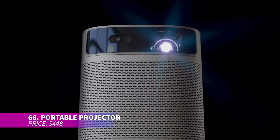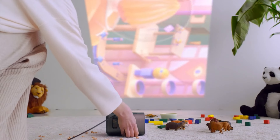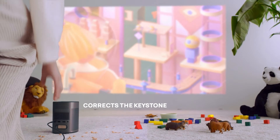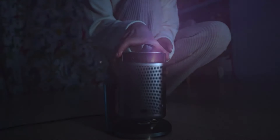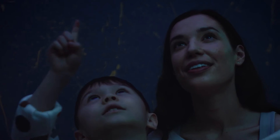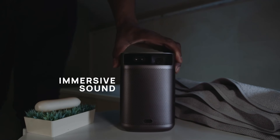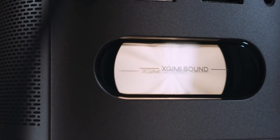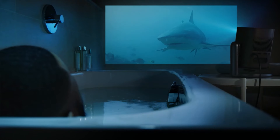This handy portable projector is compact enough to fit in the palm of your hand or slip into a bag for on-the-go use. It delivers vibrant visuals with professional-grade color accuracy and a full color gamut that brings everything to life. With its advanced intelligent screen adaptation technology, it automatically adjusts for keystone correction and focus. It even comes with built-in speakers and Android TV 11.0.